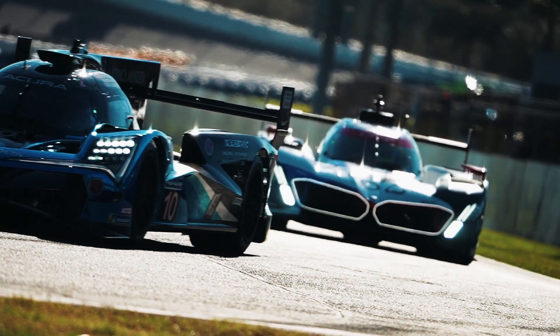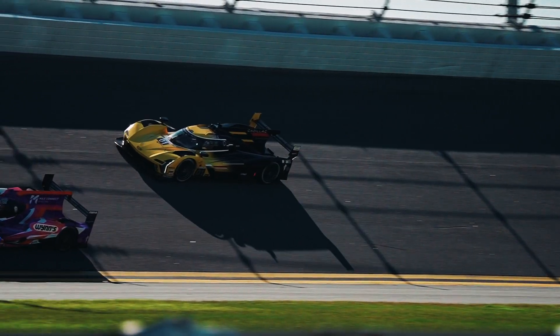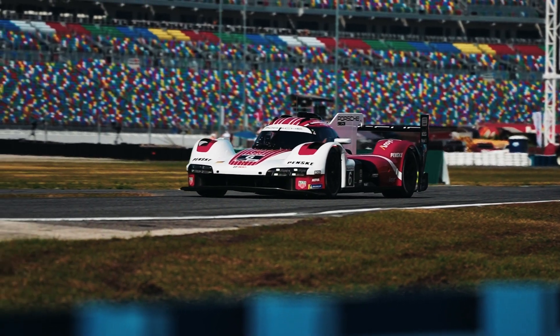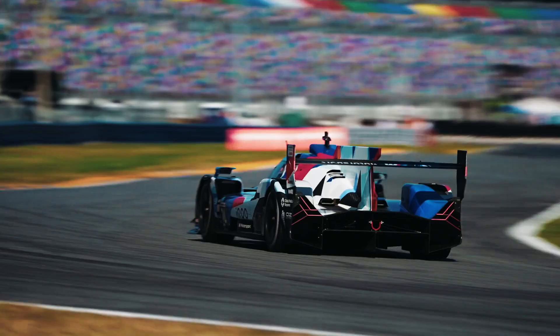This results in speeds approaching 200 mph. Each car company works with a specialty chassis manufacturer, resulting in very different approaches to how they manage the air going over, through, and under the car, resulting in very distinct shapes, especially at the front end and around the cockpit.